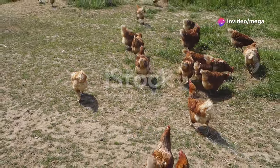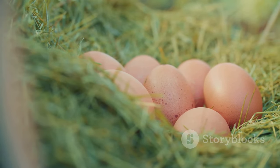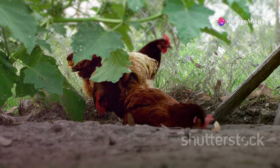Free-range chickens are happier and healthier. They roam free, foraging for bugs and seeds. This natural diet makes their meat and eggs tastier. Plus, you'll know exactly what your food is eating — no surprises.